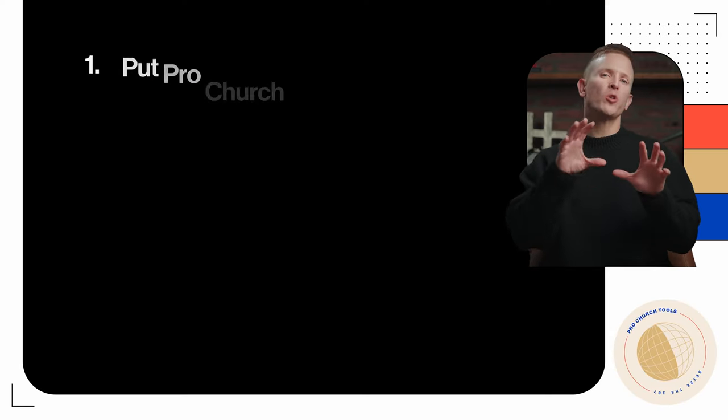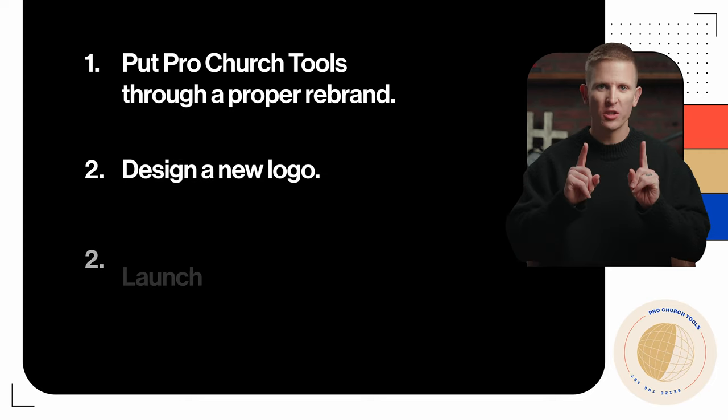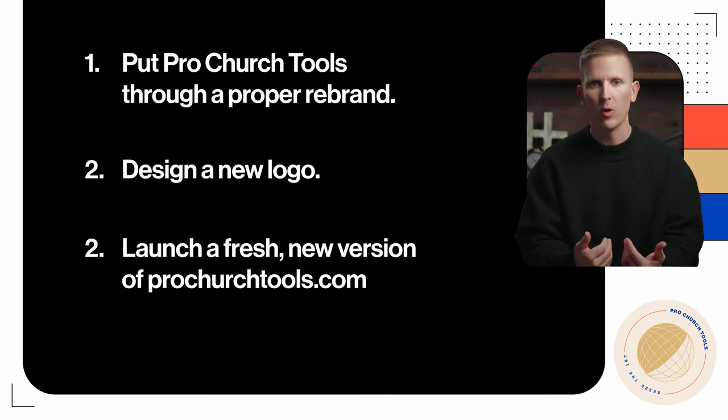One of my goals this year was to put Pro Church Tools through a proper rebrand, design a new logo, and launch a fresh new version of ProChurchTools.com, our website.